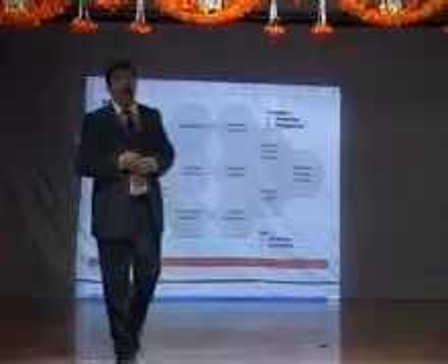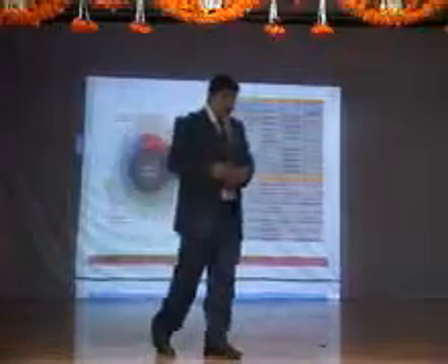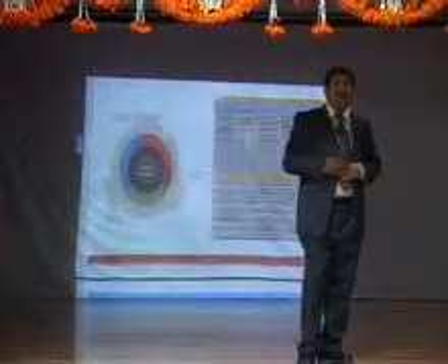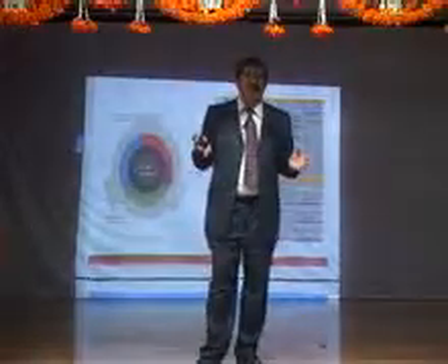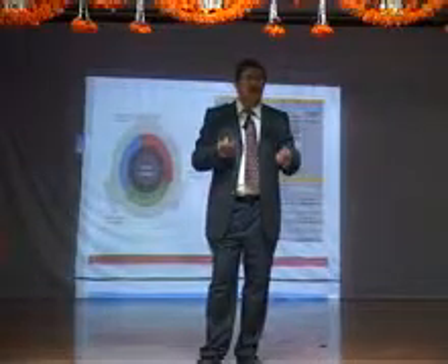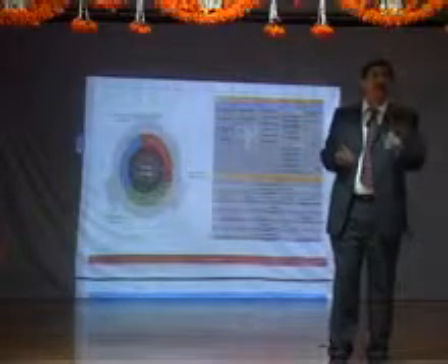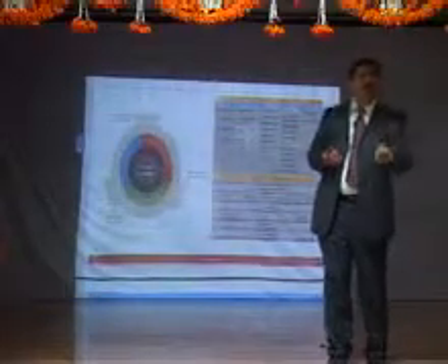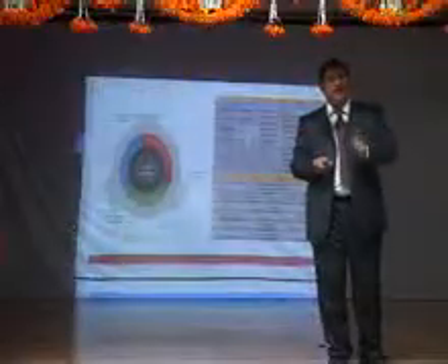You also need strong processes. They say something in the infrastructure space — it's 48 hours of boredom and 5 minutes of extreme action. Because you need to be monitoring, and most of the time, 98% of the time, nothing happens. But when any incident happens, you need to act really fast and really quick. Any downtime means business downtime, and there is a dollar value or a rupee value for any downtime. It is very important to monitor and manage with strong processes.